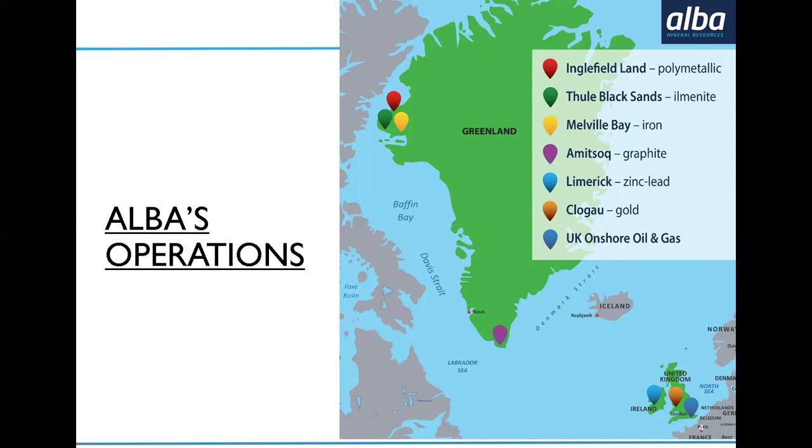The southern Greenland asset, Amitsok, is at the tip of southern Greenland on the same latitude as far northern Scotland's Shetland Isles, so it's actually quite a manageable climate for operating there. In northwest Greenland you'll see a cluster of three projects: Tule Black Sands ilmenite, Melville Bay Iron, and Inglefield Land, which is a polymetallic project. Looking at the UK and Ireland, Ireland has our Limerick Base Metals project, and in the UK we have the ClogEye St. David's gold mine and our oil and gas investments in Surrey in the Weald Basin.